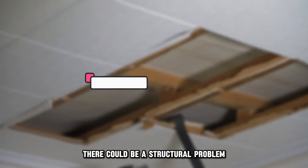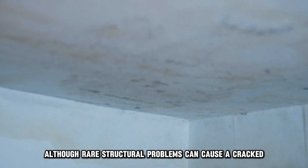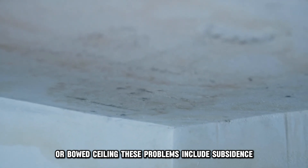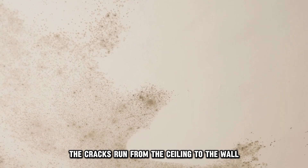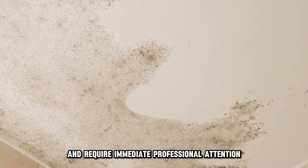Finally, there could be a structural problem. Although rare, structural problems can cause a cracked or bowed ceiling. These problems include subsidence or the absence of a load-bearing wall. In this case, the cracks run from the ceiling to the wall and require immediate professional attention.